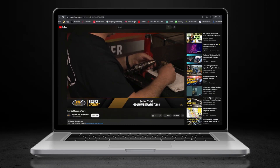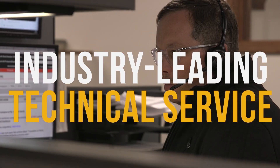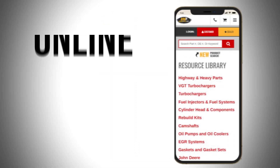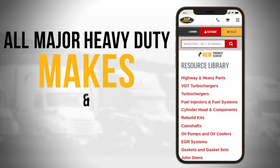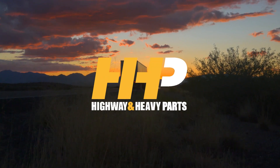Before we get into today's video, if you're looking to keep your diesel engine running at peak performance on the road, be sure to hit the subscribe button. Search for answers and engine components with our industry-leading technical service and parts here at HHP. Also, be sure to check out highwayandheavyparts.com for our online resource library offering additional help for all major heavy-duty makes and models. Hit subscribe, get informed, and get back on the road with America's trusted diesel engine parts supplier.